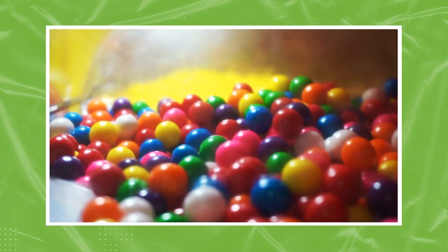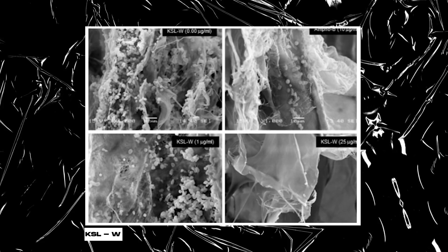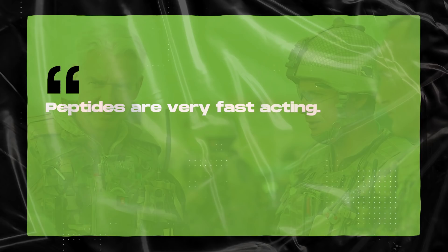Regular sugar-free gum stimulates the flow of saliva; the longer you chew it, the more thoroughly it neutralizes the acids found in plaque. Combat gum is also sugar-free, like Trident, but the Army's formula involves an ingredient codenamed KSL-W — a synthetic sequence of antimicrobial peptides that mimic defensins, the bacteria-killing molecules naturally found in saliva. Peptides are very fast-acting and kill bacteria within five minutes.